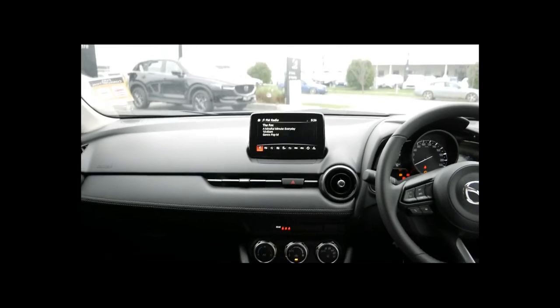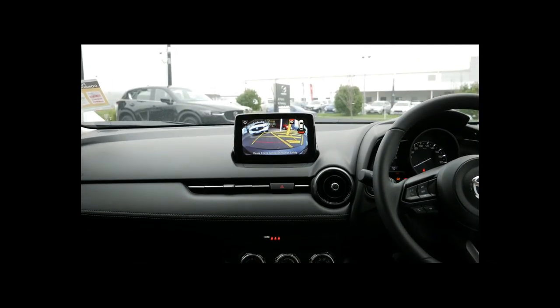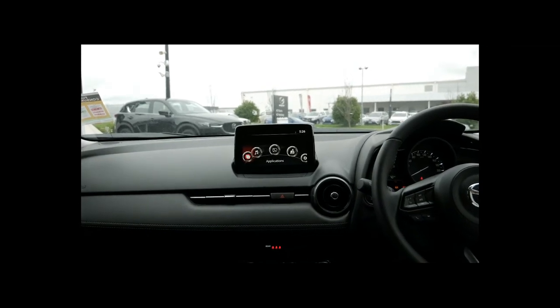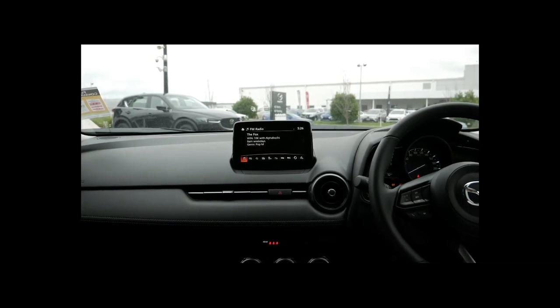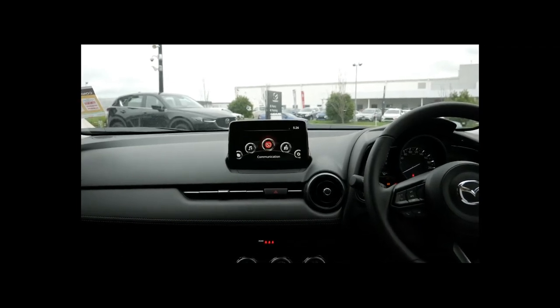In the middle of the dash we have the MZD Connect. When you put the car into reverse, your rear parking camera and rear sensors will come up. Other things in there include a maintenance monitor that'll tell you when your services are due — service intervals are every 10,000 Ks or 12 months. Radio controls are here so you can set up your favourite radio stations or stream through Bluetooth. You can pair up your phone, your contacts will download into there, and you can dial out using your voice.